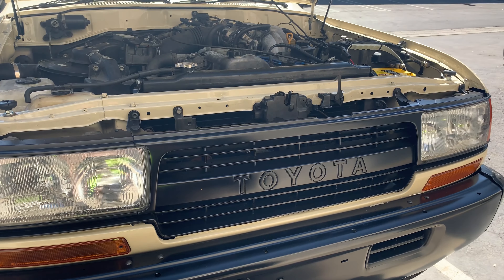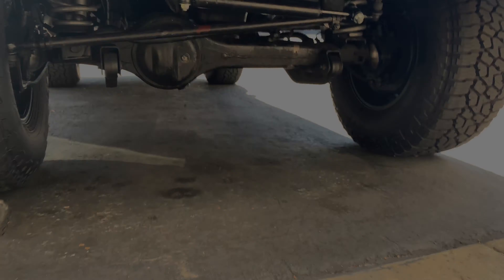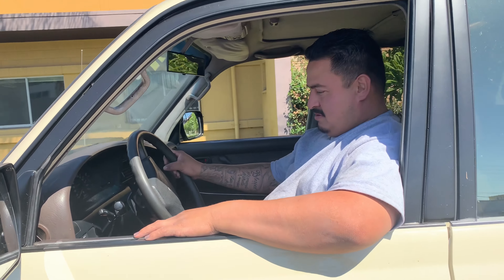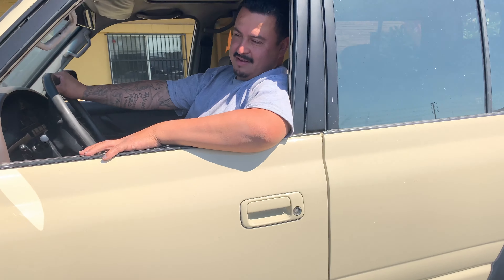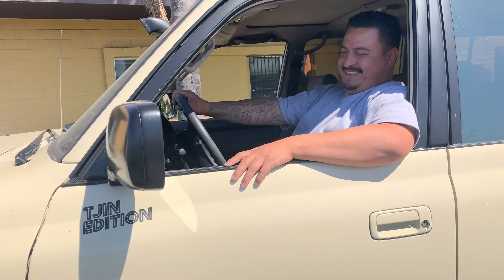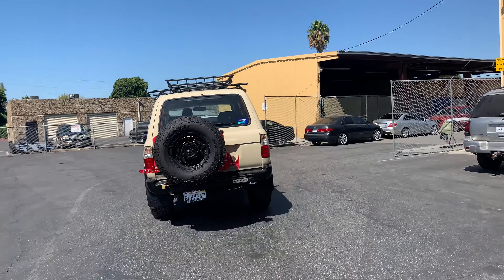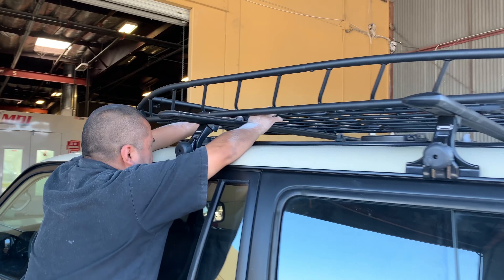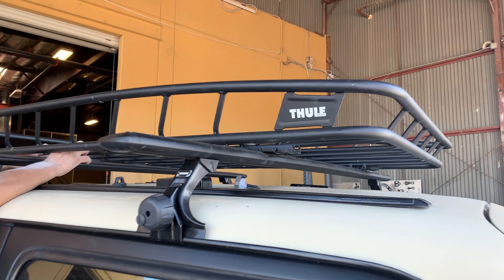Thanks again Alex and the team for always coming through getting this baby ready for the road. We're testing the suspension and the new motor — and the brakes work! We're going to take off the roof cargo basket because that's going onto the Green Land Cruiser, and the Tipui tent is going on the beige one.